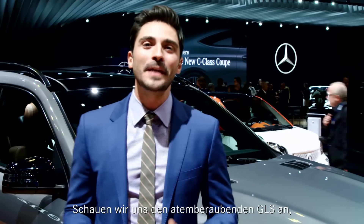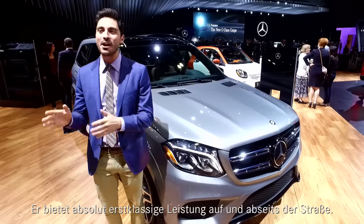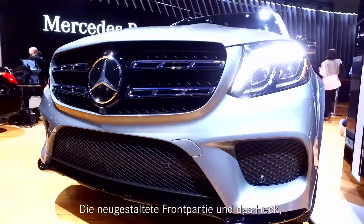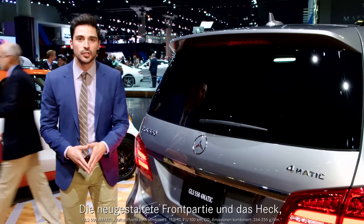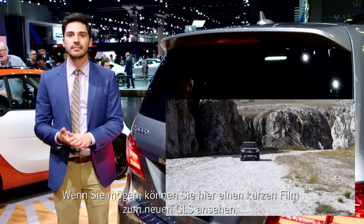Now let's explore the amazing new GLS, formerly known as the GL. This is truly first class performance both on and off the road. For the exterior, the redesign has been primarily focused in two places. Notice the new front end features here, and the new redesigned features on the rear are the bumper and the new tail light. If you'd like to watch a short clip on the new GLS, you can do it here.